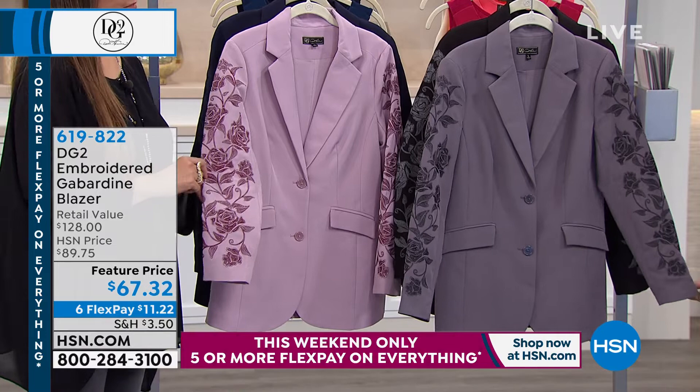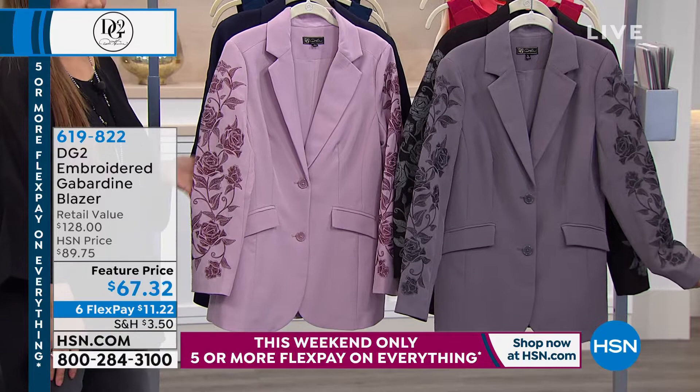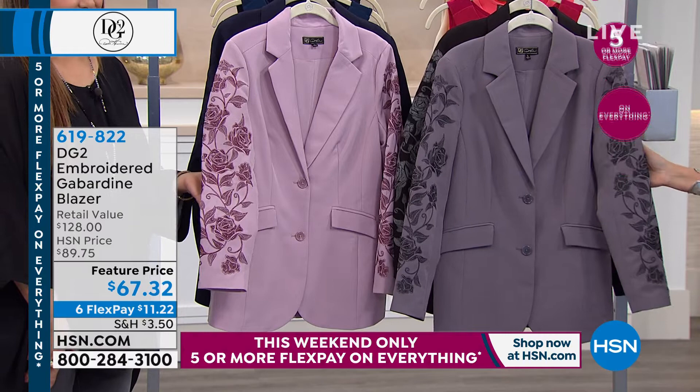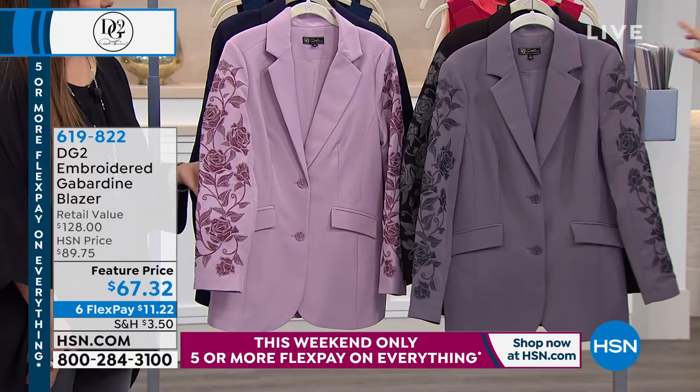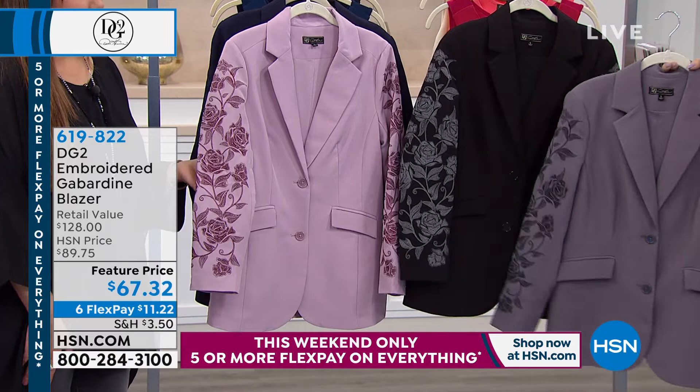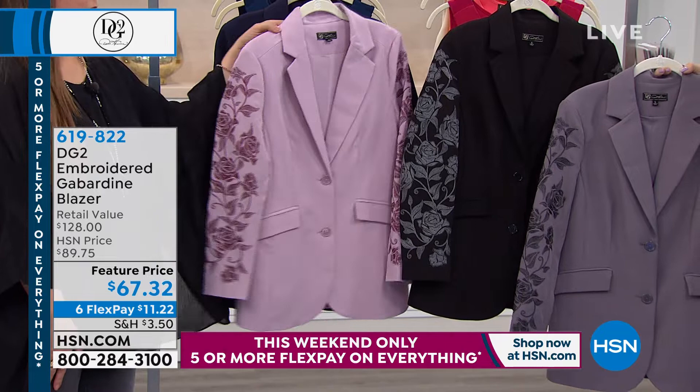DG2 dresses us for all occasions, and look at this one — an embroidered gabardine blazer. Even a run-of-the-mill solid blazer would be nice, but with the embroidery at $67.32, that is amazing. The color you're looking at right here — it's slate — and we also have black, rose, and navy.